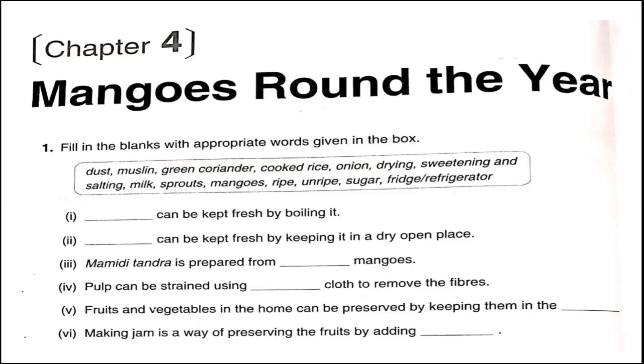First, fill in the blanks with appropriate words given in the box. Number one: Milk can be kept fresh by boiling it. Number two: Onions can be kept fresh by keeping them in a dry open place.